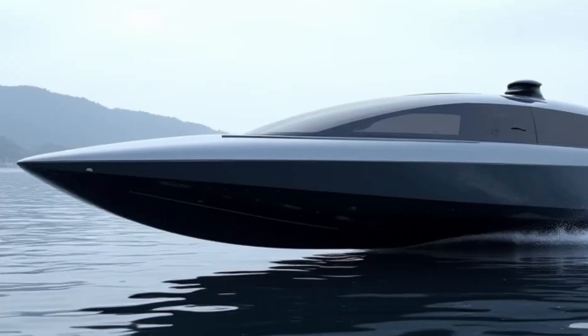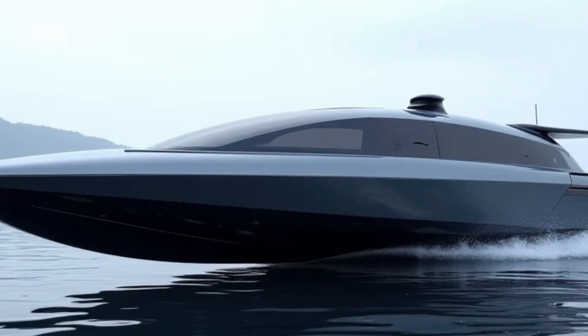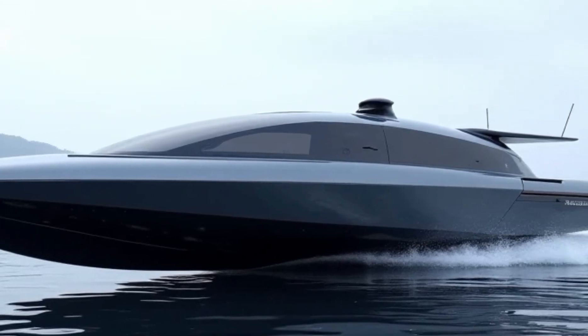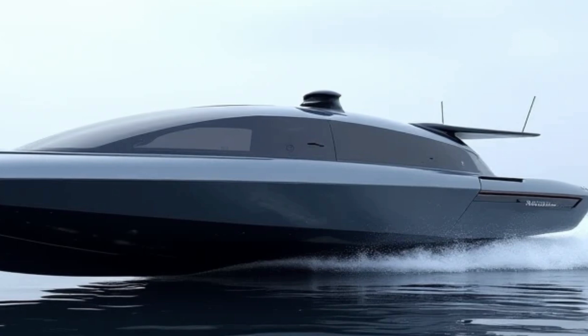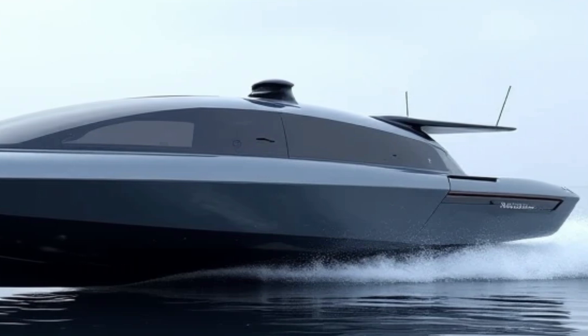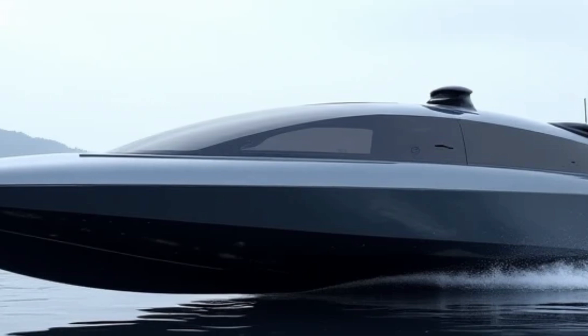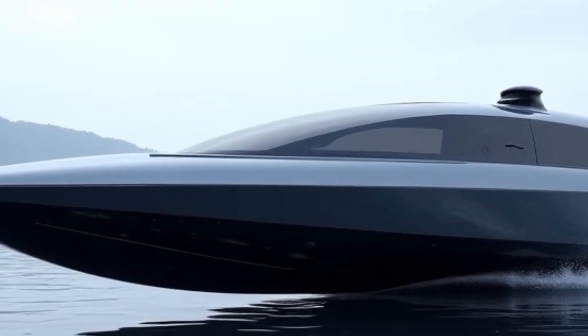Sustainability is at the core of the Navi AN30. The zero-emission electric motors, hydrofoil technology, and solar-assisted charging make this boat an eco-friendly alternative to traditional gasoline-powered vessels. By eliminating noise pollution and harmful emissions, the Navi AN30 contributes to preserving marine ecosystems while delivering a thrilling and luxurious boating experience.